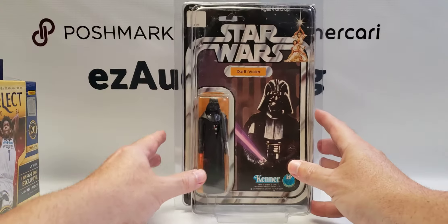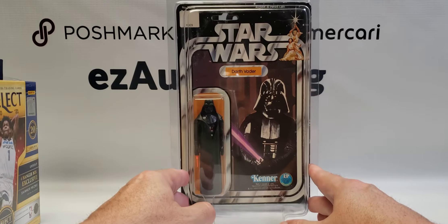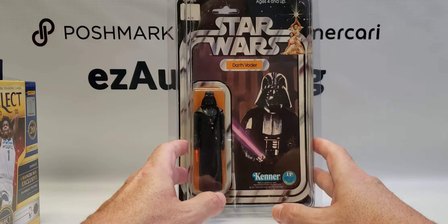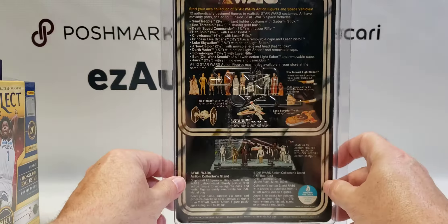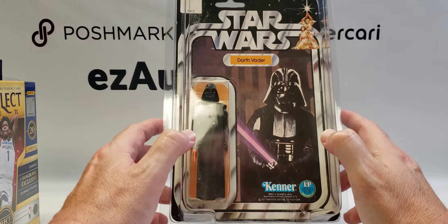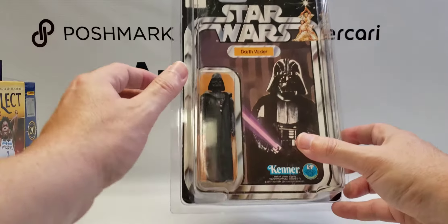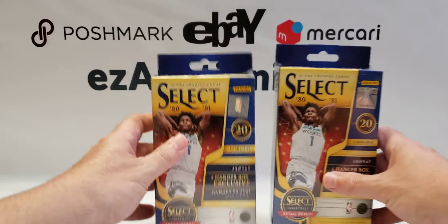I do have a video I want to do soon of the biggest single purchase we've ever made for this business, which I concluded last week. A quick sneak peek — this is going to involve an original 12-back Star Wars Darth Vader action figure. It's not pristine, there are some flaws, but for something that's 44 to 45 years old it's in excellent condition. This is one of the figures we're going to send in to get graded, because it could be a monster if we get the right grade.